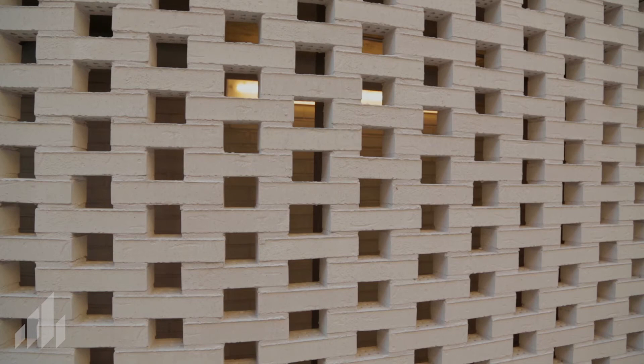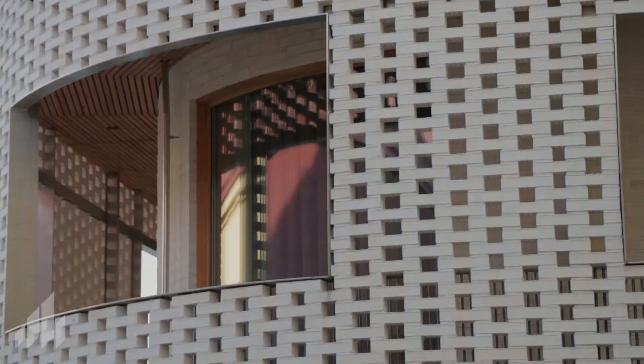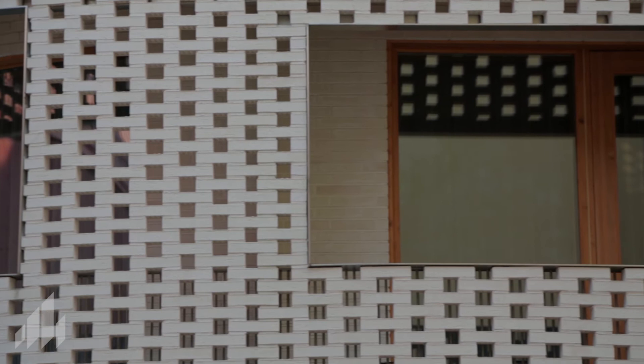The translucent brick façade is composed of custom-made Wienerberger bricks, manufactured with elongated holes and braced with steel bolts.